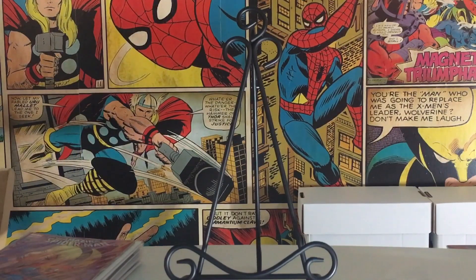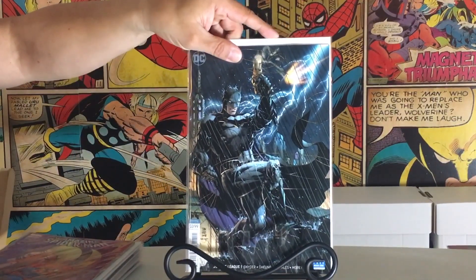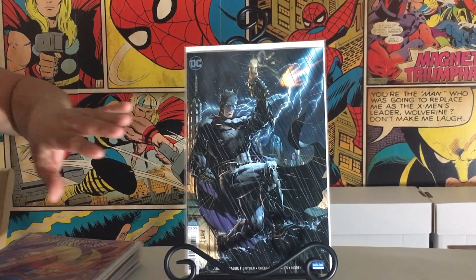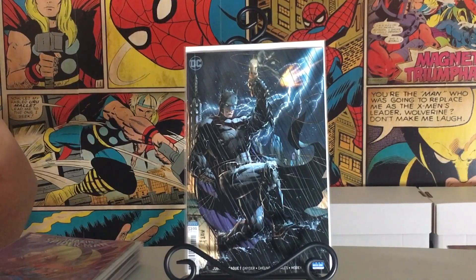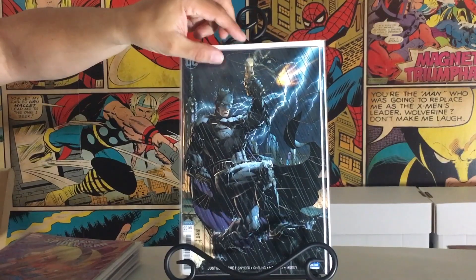Another book I want to try and get signed at New York Comic Con — I just love this. His run on Batman is one of my favorites of all time. I think he's one of the best Batman artists out there — Jim Lee's run. This is Justice League No. 1 by Scott Snyder. I just love that Batman cover. I got two of them so I can get one signed.